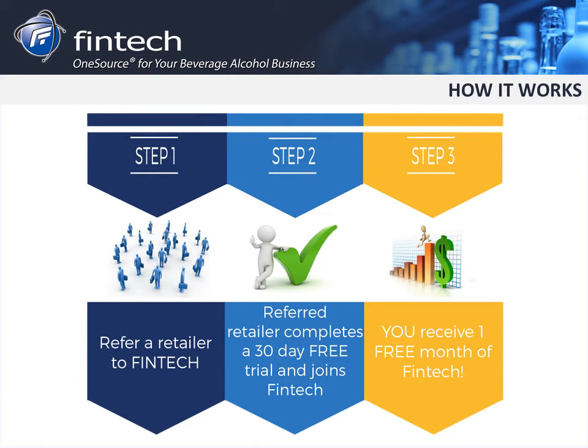How it works: You will refer a retailer that is currently not on Fintech. The referral will start Fintech with a free 30-day trial. Once the referred completes their trial and continues with Fintech, you will receive one free month of Fintech for one of your business locations.